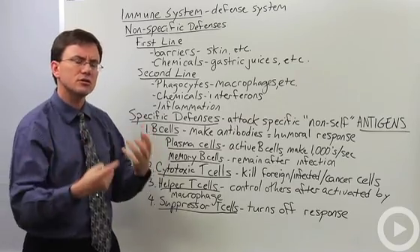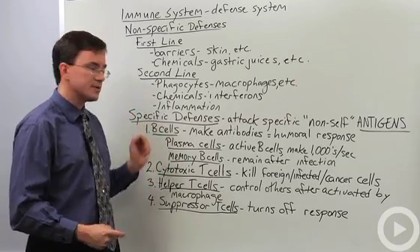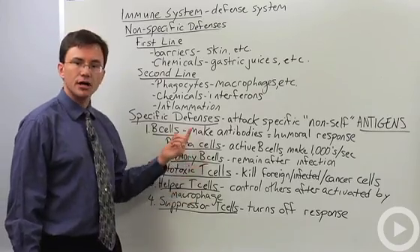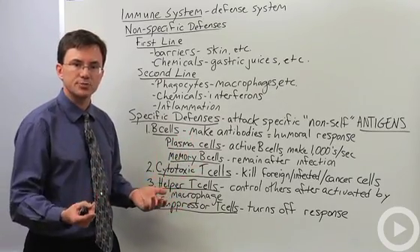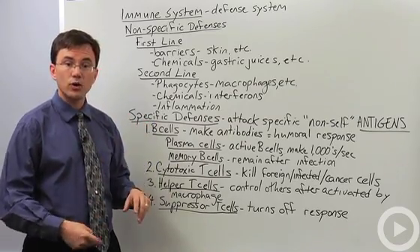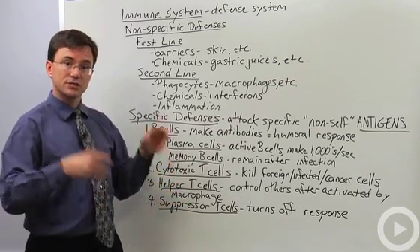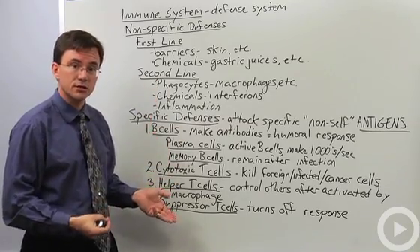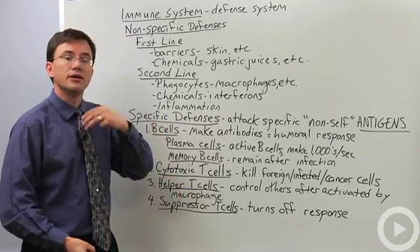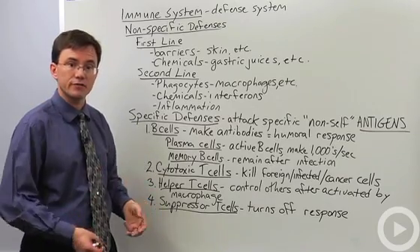Antibodies can also trigger all sorts of other problems for foreign invaders. Every time you get an infection and activate the specific defenses, you generate memory cells. Memory B cells aren't pumping out thousands of antibodies per second — they're lying in reserve in case you ever meet that invader again. That's why if you get chicken pox as a kid, you'll never suffer from it again. Although if your immune system gets suppressed — through chemotherapy or stress — you can sometimes develop a secondary infection called shingles.